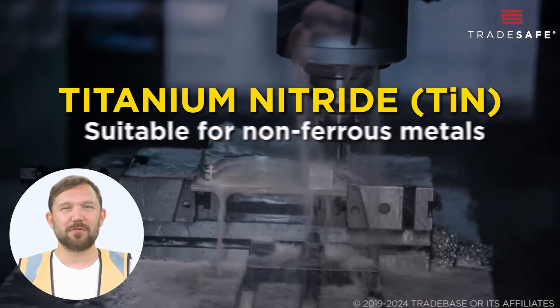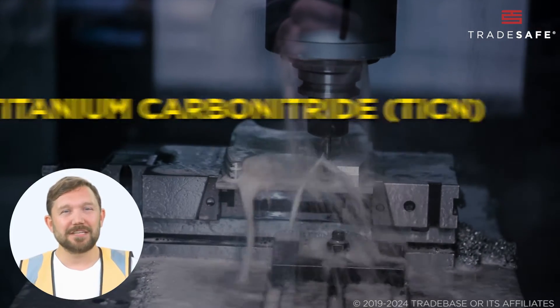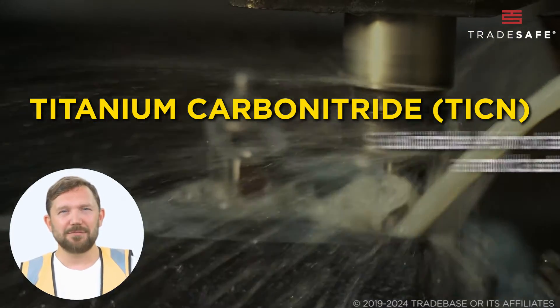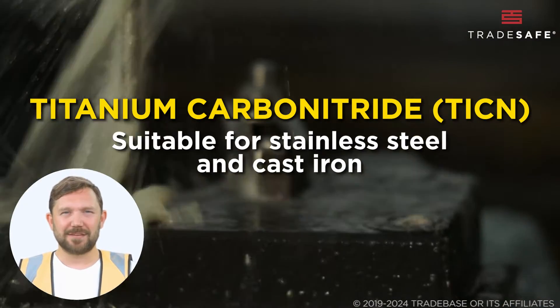Titanium nitride is suitable for a wide range of materials, particularly non-ferrous metals. Titanium carbonitride, on the other hand, offers greater wear resistance compared to TiN. It is particularly effective for machining tougher materials like stainless steel and cast iron.